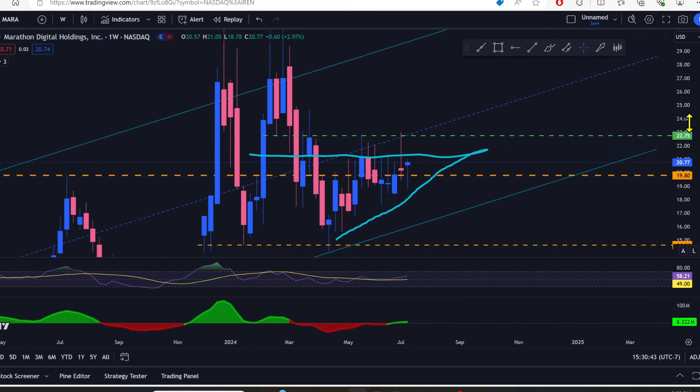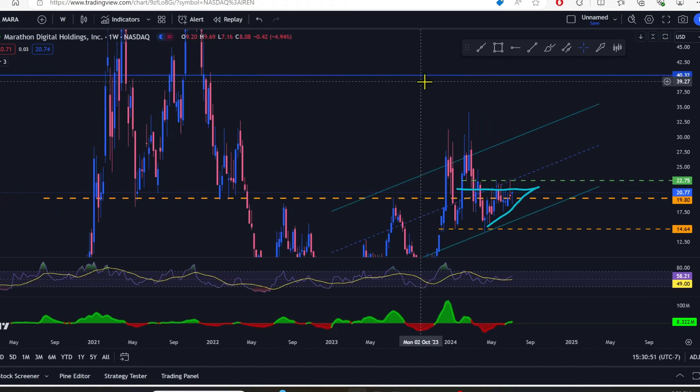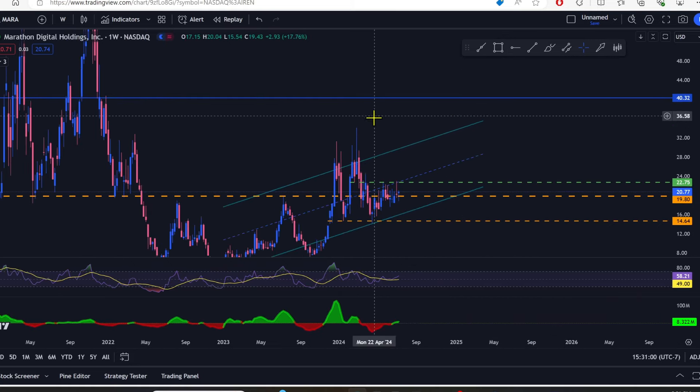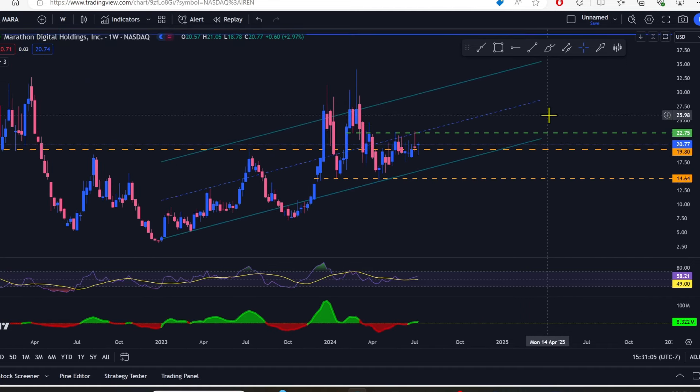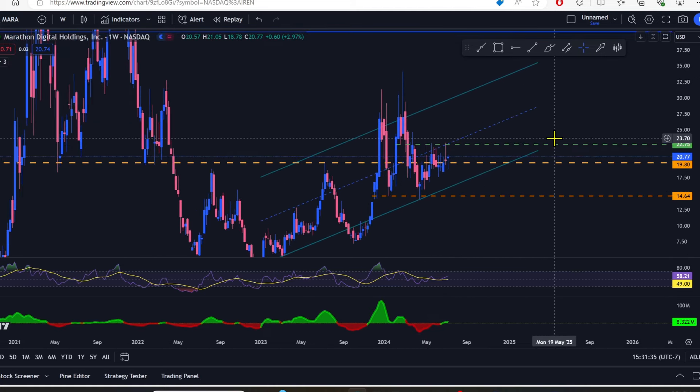$22.75 is an area of significant resistance this thing needs to get above. When it does, it unlocks potential to go all the way back up into the mid-$30s — potentially into the $40s — just like CleanSpark. This consolidation since April could send us into the $40s or even higher on Marathon Digital. I don't think you should be getting tired of MARA yet. They've got something brewing and are waiting for the right moment to unleash it. I'm personally just holding what I have right now.